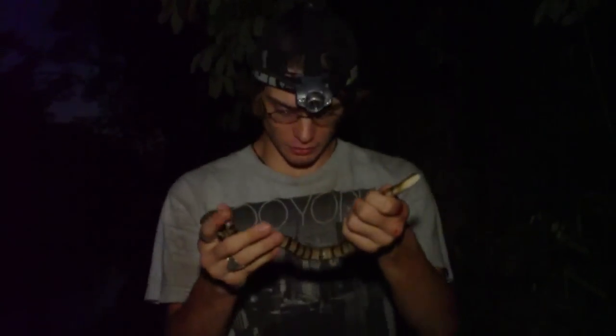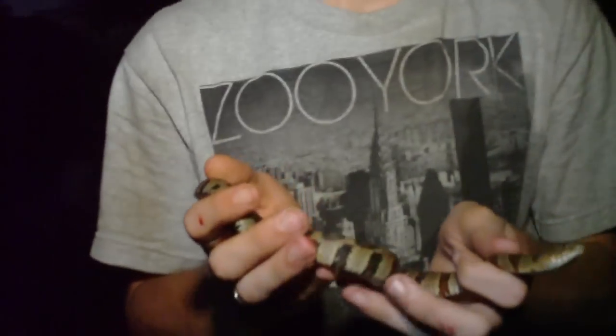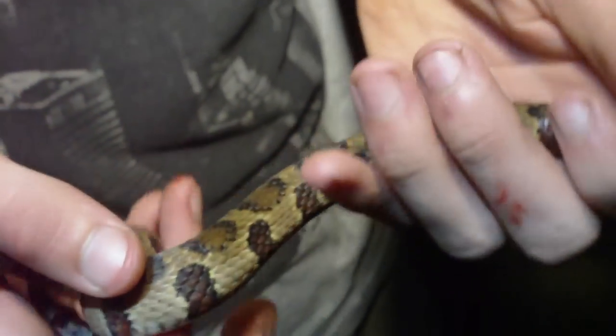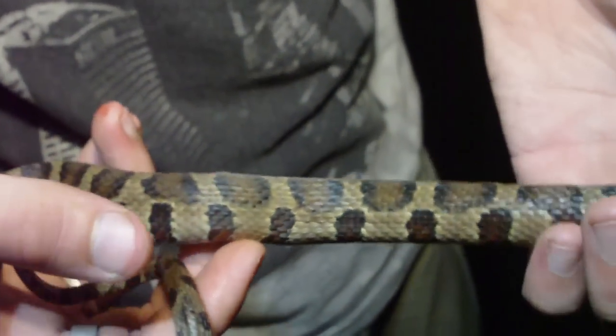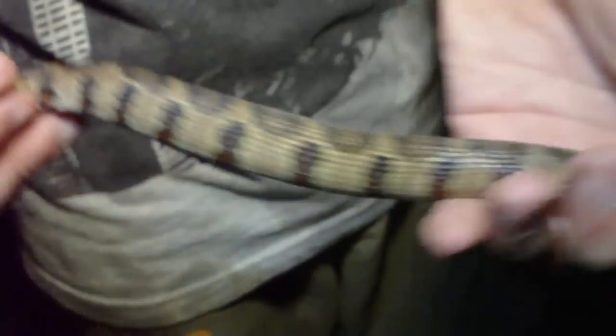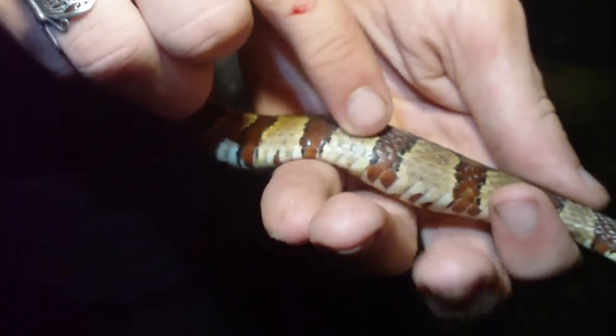We found out this is the northern water snake. Let's take a good close-up look at him. As you can see, he's got a really, really cool defined pattern. It's almost like cheetah spots all the way down his back, and it also goes into a broadband sort of pattern. He's sort of orangish looking too — a dark orange all the way across.